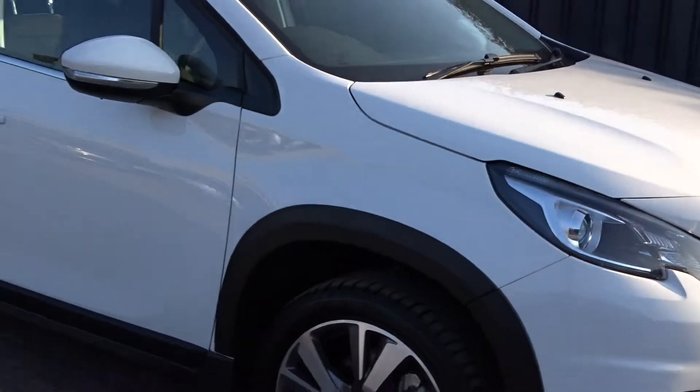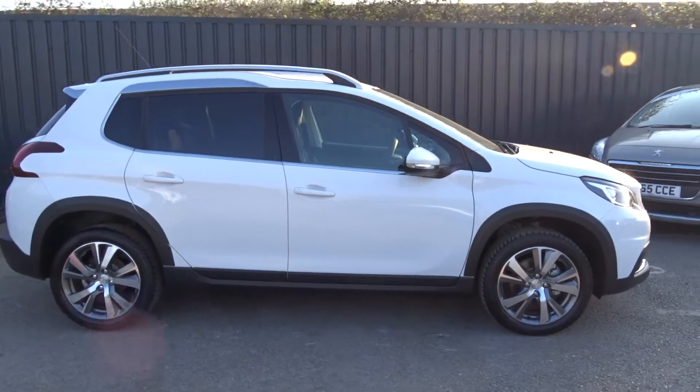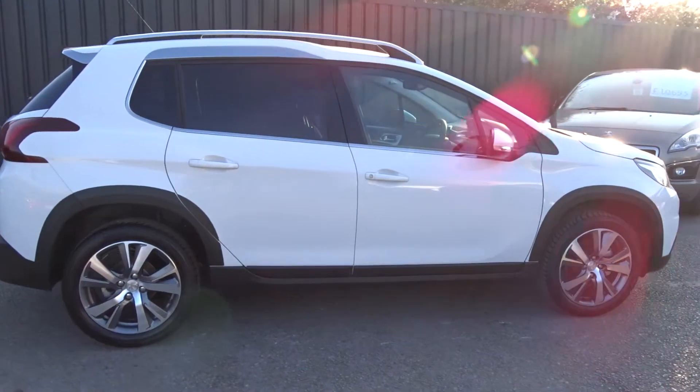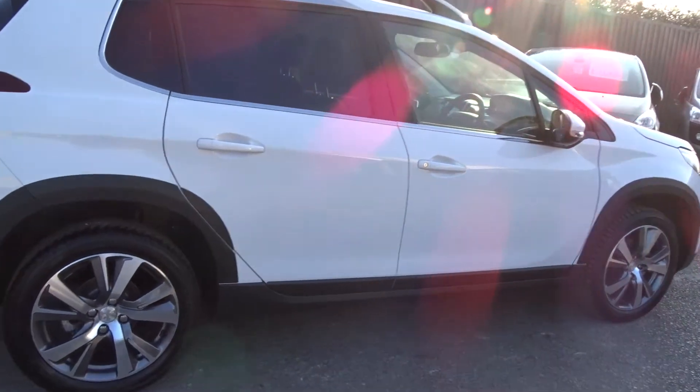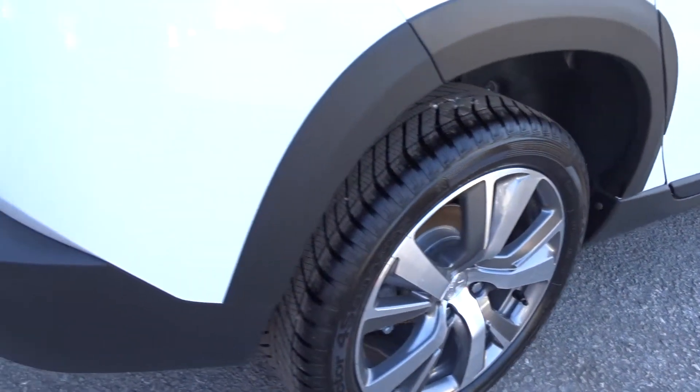Here tonight at Pentagon we've got a really nice example of the Peugeot 2008, powered by a 1.2 litre petrol engine. It's a 5-door SUV with colour-coded door handles and door mirrors, really stylish multi-spoke bi-colour alloy wheels, rear parking sensors, and lots more besides.